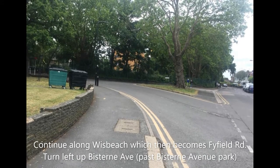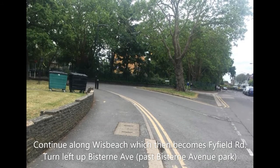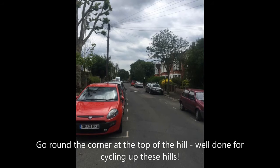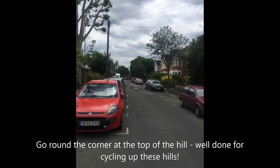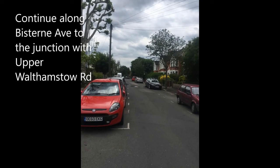Continue along Winds Beach, which then becomes Firefield Road. Turn left up Biston Avenue past Biston Avenue Park. Go around the corner at the top of the hill — well done for cycling up those hills! Continue along Biston Avenue to the junction with Upper Walthamstow Road.